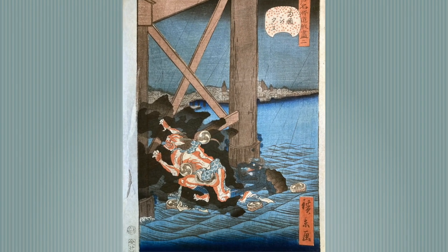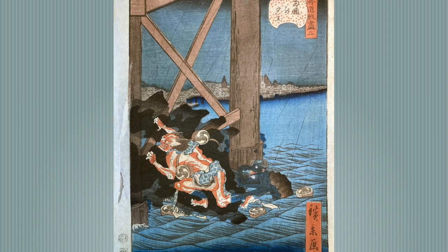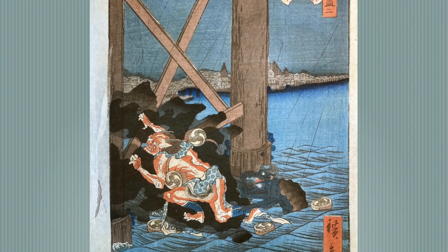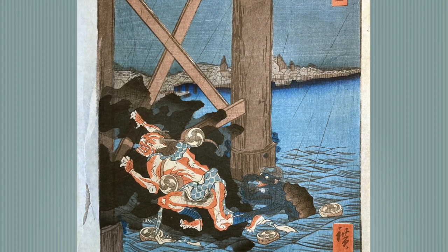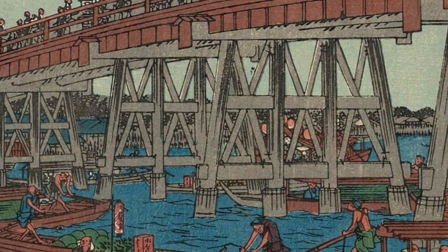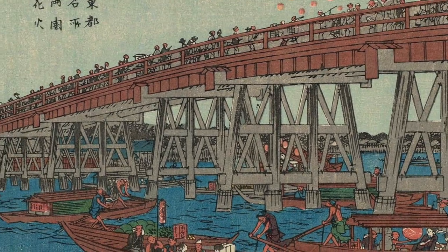These prints were a parody of Hiroshige's prints, kind of like the Mad Magazine of woodblock prints. Here he's probably making a parody of Hiroshige's Twilight Moon at Ryogoku Bridge from 1831. Here's another similar print that shows fireworks at Ryogoku Bridge done in 1840.